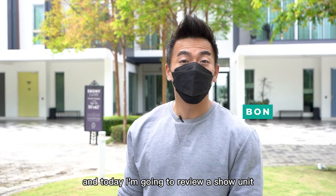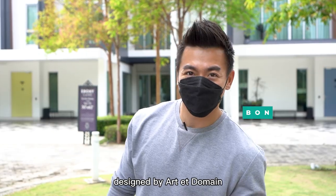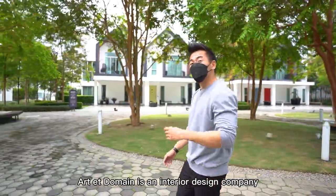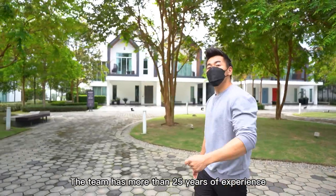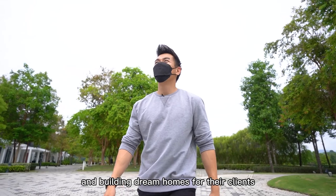Hi, I'm Bon, and today I'm going to reveal a show unit designed by Art8Domain. Art8Domain is an interior design company, and the team has more than 25 years of experience in sculpting interior spaces and building dream homes for their clients.